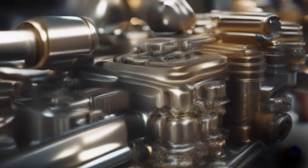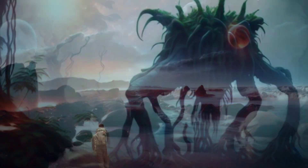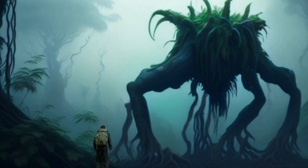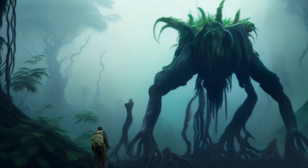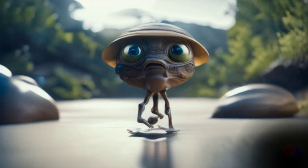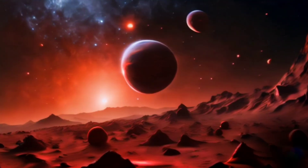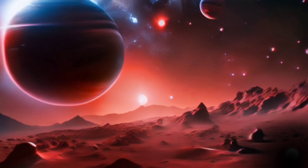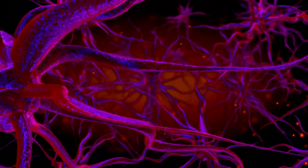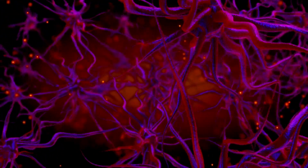For centuries, humans have been fascinated by the possibility of finding life beyond Earth. We have imagined countless scenarios of how aliens might look, behave, and communicate. We have created stories, movies, and games that depict our fantasies and fears of encountering extraterrestrial beings. But is alien life just a product of our imagination, or is it a reality waiting to be discovered?